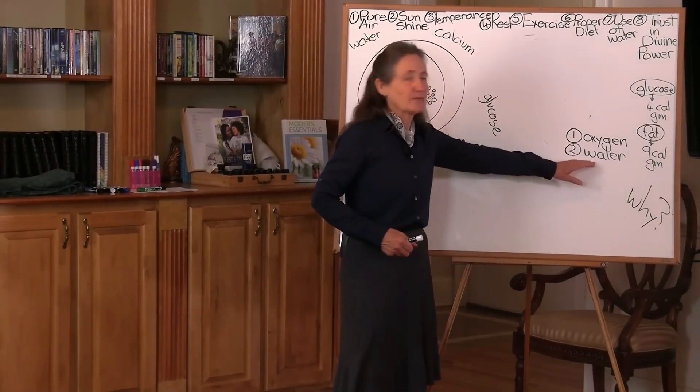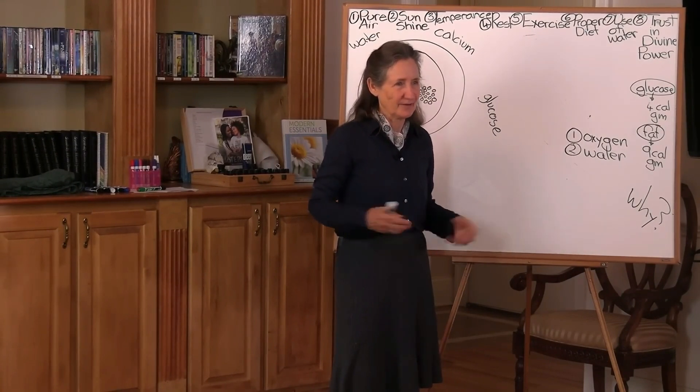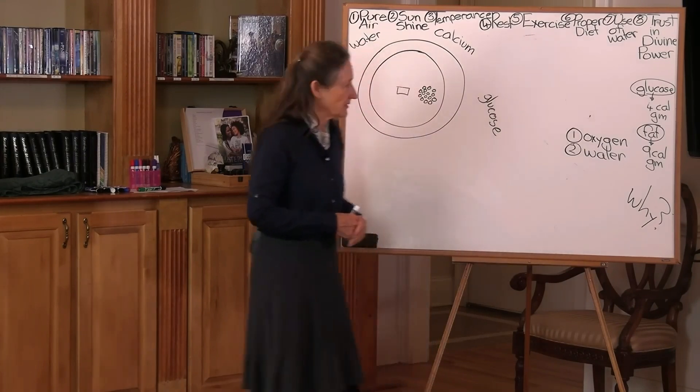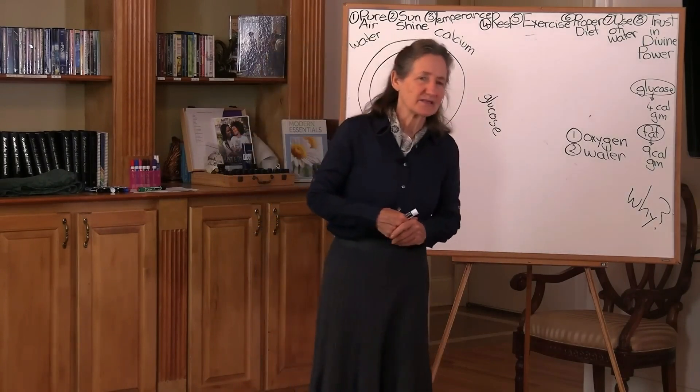Water is the second most vital element needed for life. In fact, where there's no water, you don't usually get people living, do you? I always say to people: how much water do you drink? And these are some of the answers.